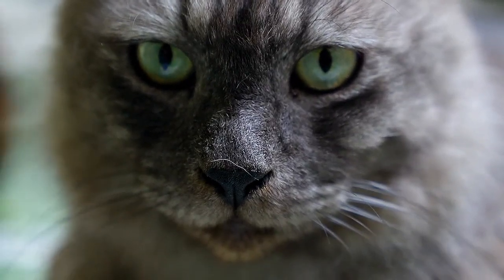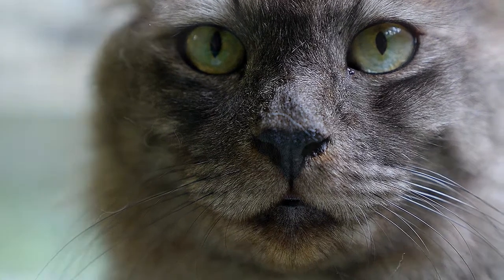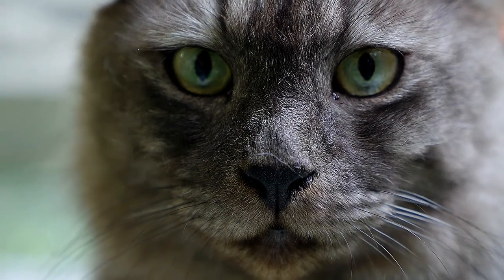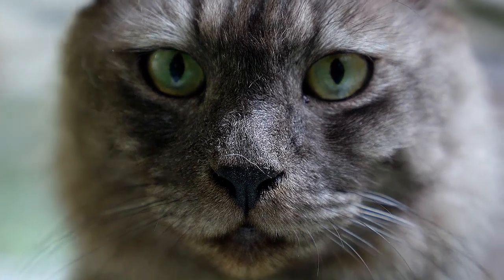Arthritis can be caused by many things, including trauma from broken bones or torn ligaments, developmental disorders, and increased wear and tear from obesity or advanced age. Arthritis typically takes time to develop and slowly can change your cat's behavior. Combined with the fact that pet parents often don't know what to watch for, it's unsurprising why the signs of arthritis in cats often fly under the radar.